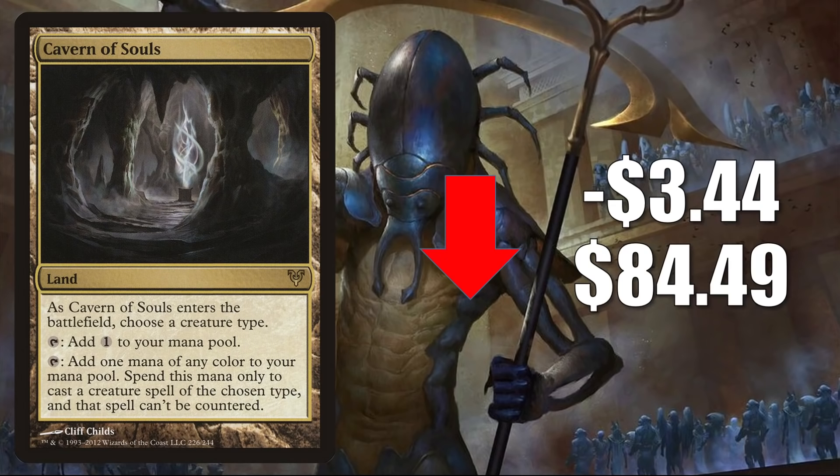Additionally, we know more support for these various tribes will be coming in Innistrad Crimson Vow, especially for Vampires. Remember, that set is also going to have two Commander decks — one called Vampiric Bloodline and the other called Spirit Squadron.